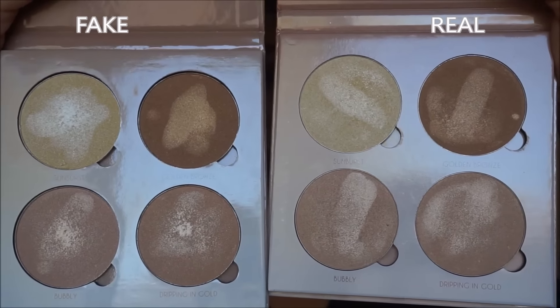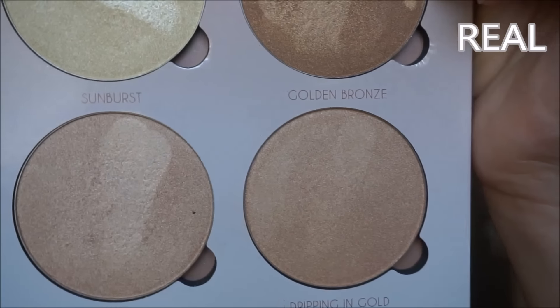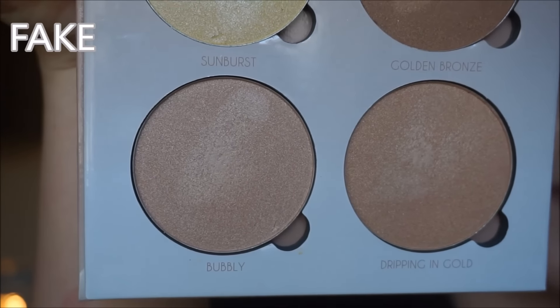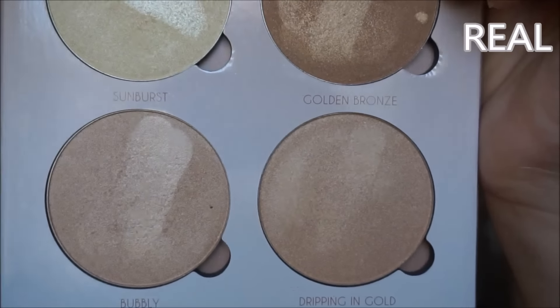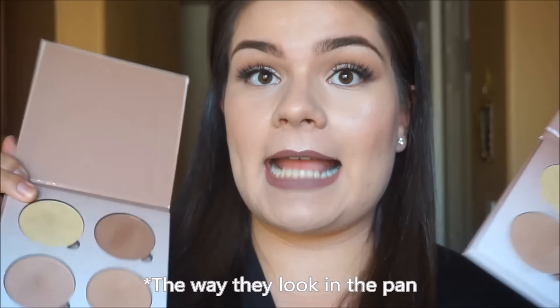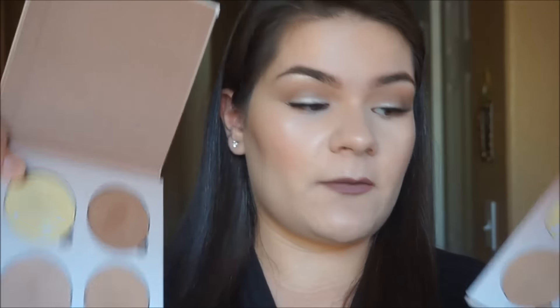Sorry, you can see every little touch and swipe that I've done to these palettes. On the highlighting powders, the wording is definitely darker on the real one than on the fake palette — it is a little more faded on the fake. As far as the actual highlighting powders themselves, they are basically 100% identical. It's going to be harder to tell which one is real and which one is fake just by looking at the powder.